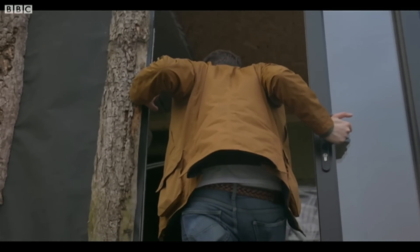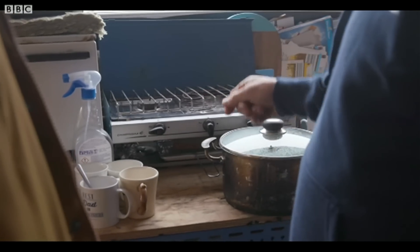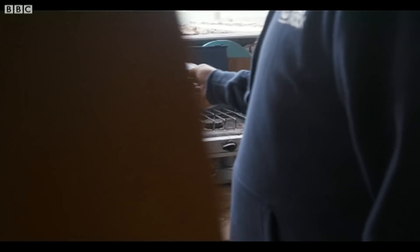This oven works on gas from your old food waste. We made a hob by just drilling holes in some copper pipe, and the gas is piped into there. We can light that and cook off that.